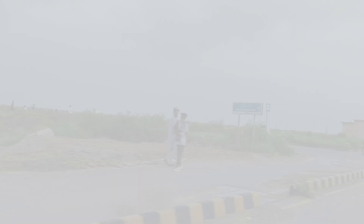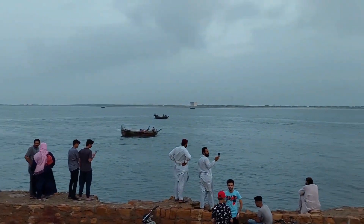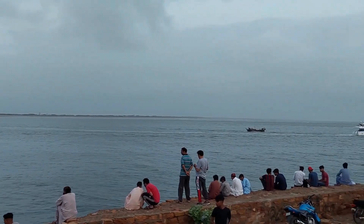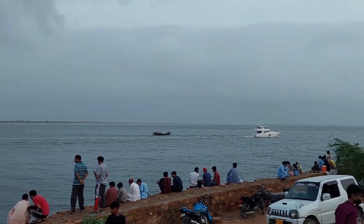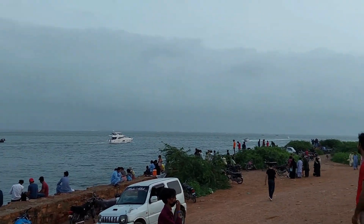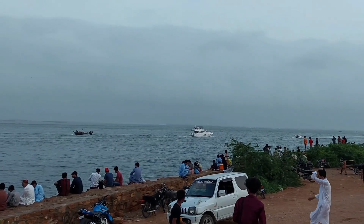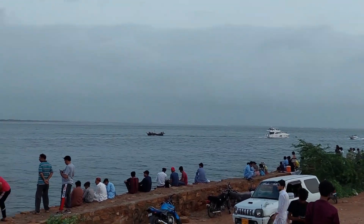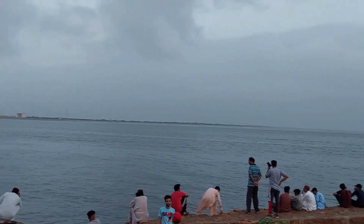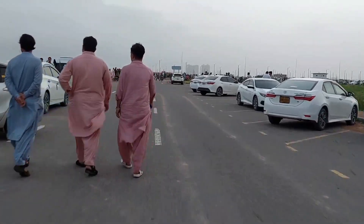So viewers, we have reached Do Darya. Here are many families and people with their friends. This is a very good spot for Pakistan — it is a popular street. There are many people here. This is a Sunday, so you can see that many people have come out.